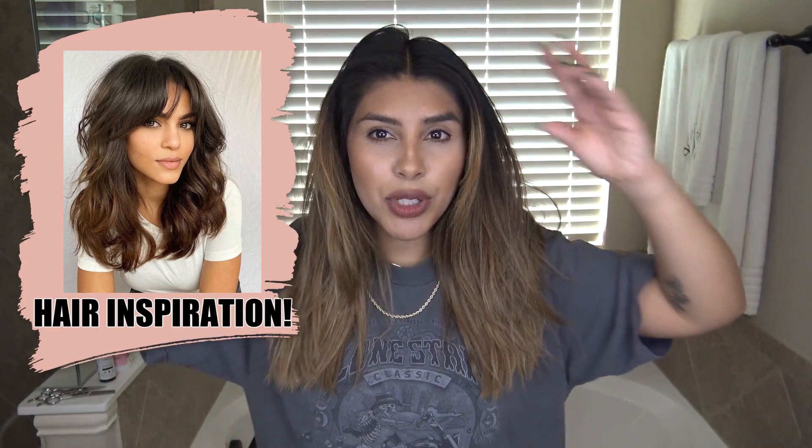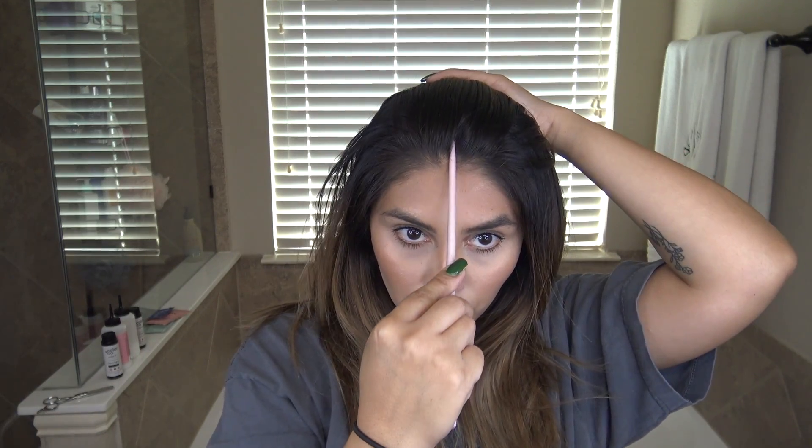Let's go ahead and get into the cut. Here is my inspo pick — it's basically what I have now except with some curtain bangs. I do have a slight bang but it's really thin. I'll probably add some layers in here just to give me some volume up at the top. The shag haircut is so trendy right now and I'm into it. We are going to start with a middle part.